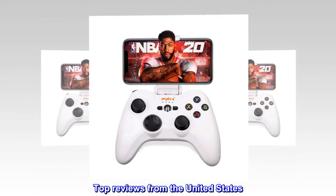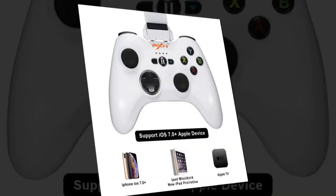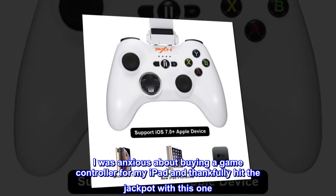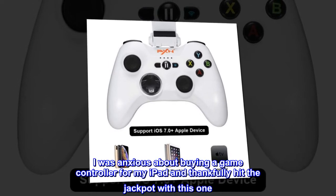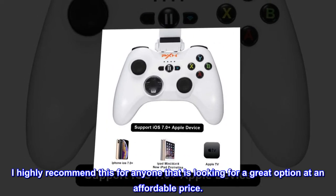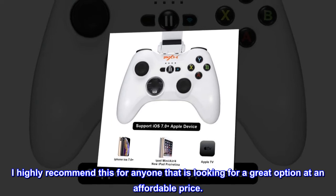Top reviews from the United States. Great for my iPad Pro. I was anxious about buying a game controller for my iPad and thankfully hit the jackpot with this one. I highly recommend this for anyone looking for a great option at an affordable price.